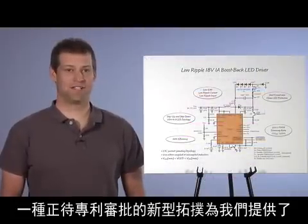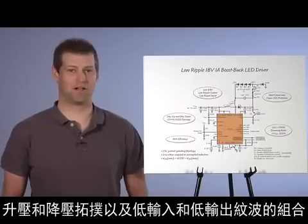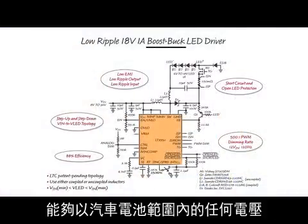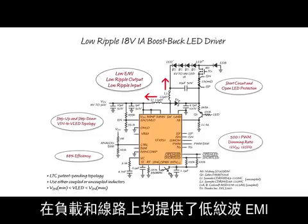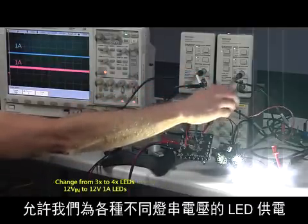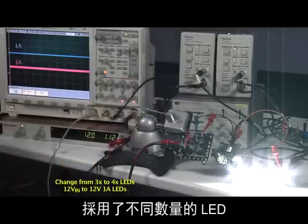A new, patent-pending topology gives us a combination of step-up and step-down topology as well as low input and low output ripple. This LT3952 boost-buck LED driver can drive a string of LEDs at any voltage within the automotive battery range. Its input and output facing inductors give low ripple EMI on both load and lines. This novel step-up and step-down converter allows us to power LEDs of various string voltages, as shown here with a varying number of LEDs on our daytime running light.